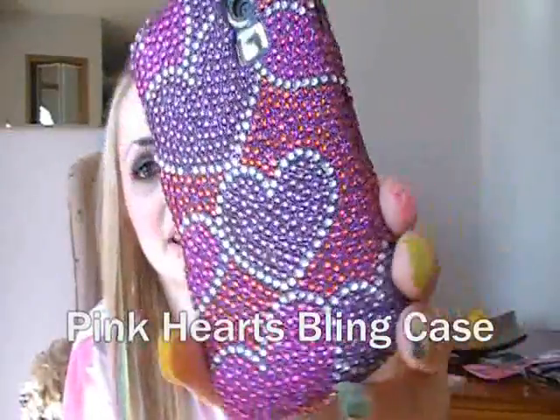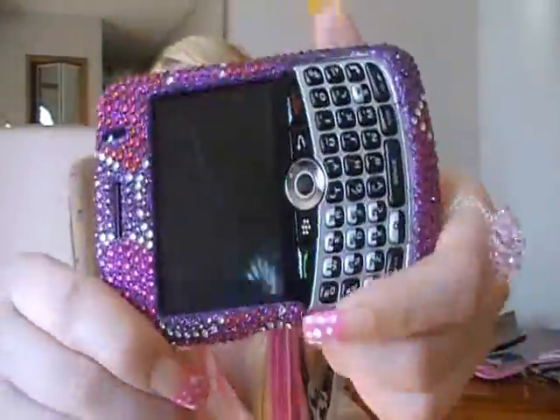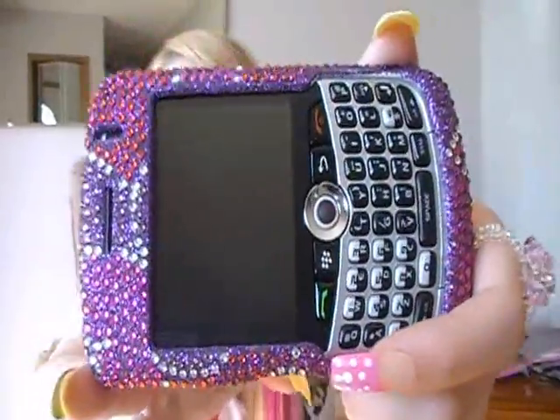I'm going to go ahead and show you the four phone cases I was sent. I'm going to show the best last, so that's the order I'm going in. Let's get started. Here's the pink hearts bling case — I love this, it's more of a purple hearts bling case. This one was originally $30.95 but it's on sale right now for $19.94.